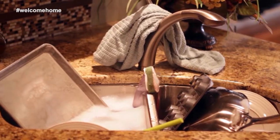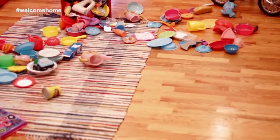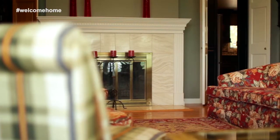Home is a sink full of dirty dishes. Home is a playroom that didn't quite get picked up. Home is where those clothes just didn't get folded. Home is more than just a place.